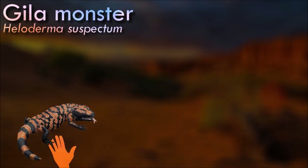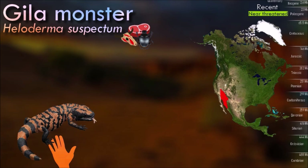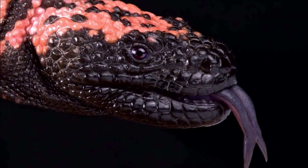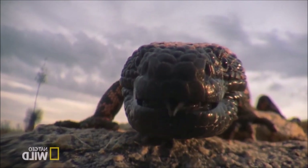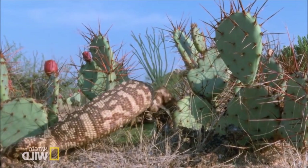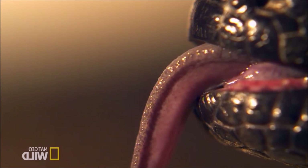Gila monsters have a robust, heavy body with a short, stocky tail. They are covered in bead-like scales and have distinctive black and pink or orange coloration. Their striking coloration serves as a warning to potential predators, indicating their venomous nature. They are slow-moving and ambush their prey, delivering a venomous bite. Once envenomated, the prey is tracked and consumed at a leisurely pace, as the venom takes some time to incapacitate the victim. They are not aggressive towards humans and are usually slow and docile animals; however, if threatened or provoked, they may bite and deliver venom.